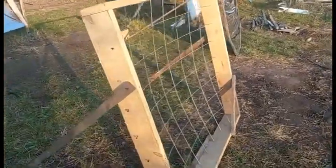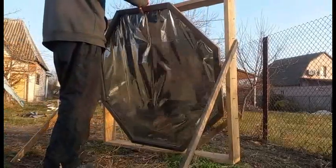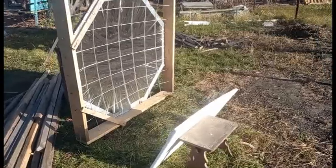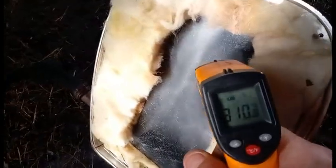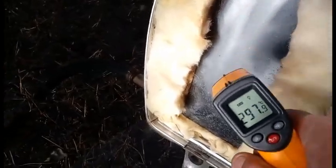It consists of this cheap mesh and this primitive reflective film costing 25 cents per square meter. My mirror focuses solar radiation in this way, and here the radiation can produce thermal energy with a temperature greater than 300 degrees Celsius, but we have many possibilities to increase the heating temperature.